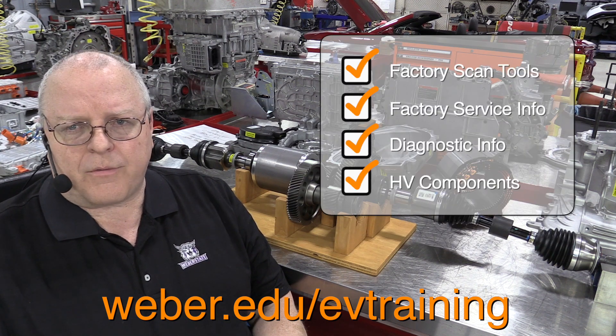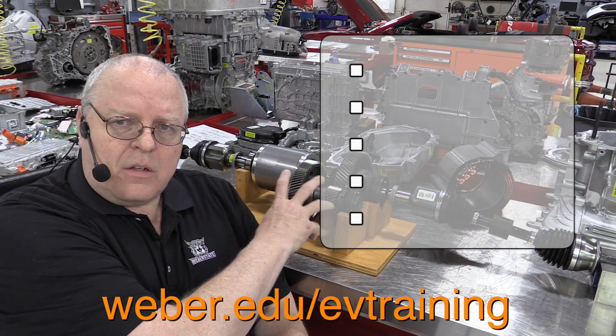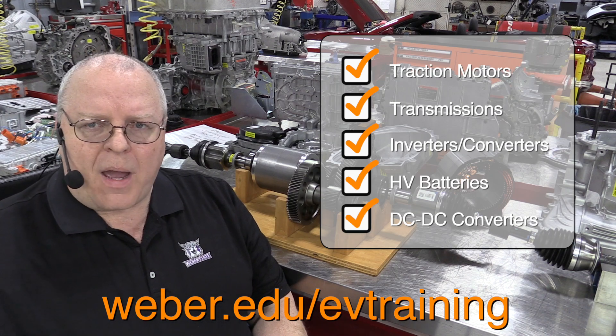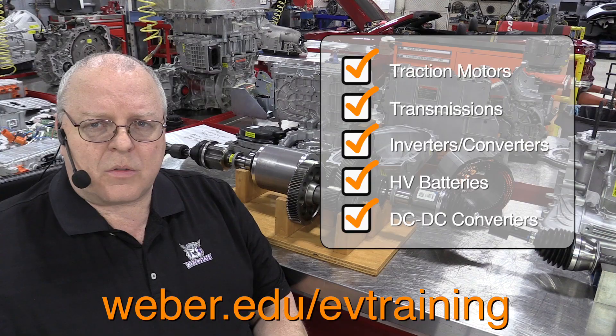And not only the vehicles, but also scan tools, service information, diagnostic information, and high voltage components including transmissions, inverters, converters, and batteries. If you want to take apart a battery, an inverter, or a transaxle yourself, you'll have the opportunity to do so.